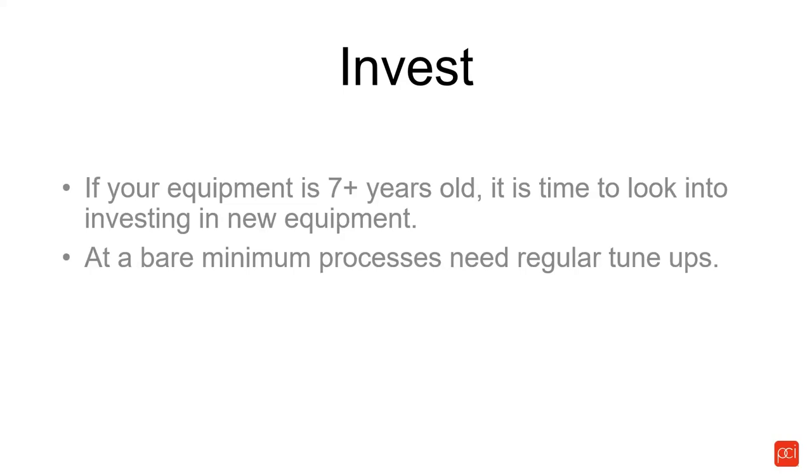Invest. If your equipment is seven or more years old, it's really time to look into investing in new application equipment. There are ever-changing technologies in pH monitoring, conductivity monitoring for the pretreatment side, nozzle technology, and lighting — a lot of equipment that needs to be updated on a regular basis.